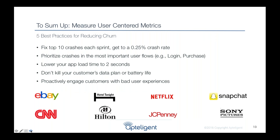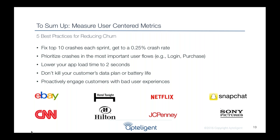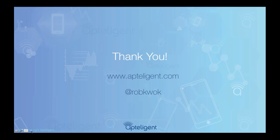In summary, developing a mobile app can be very challenging with high consumer expectations and complexity. But our top customers have found success applying these best practices: fix the top 10 crashes each sprint to reach a 0.25% crash rate; prioritize crashes in the most important flows like login and purchase; lower your load time to less than 2 seconds; don't kill your customer's data plan or battery life; and if you run into these issues, reach out proactively and apologize. Visit us at apptelligent.com or tweet at @robquock.